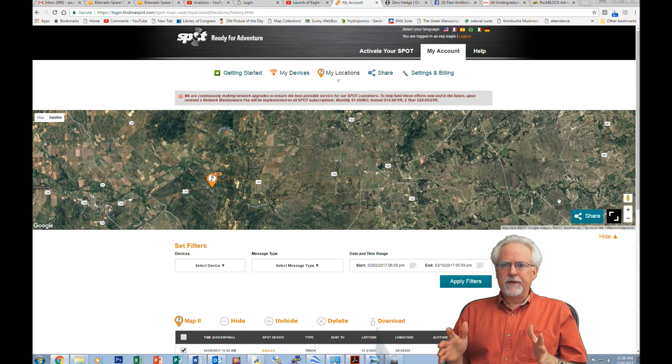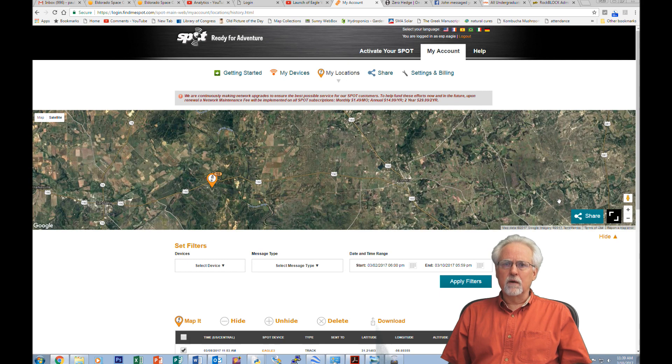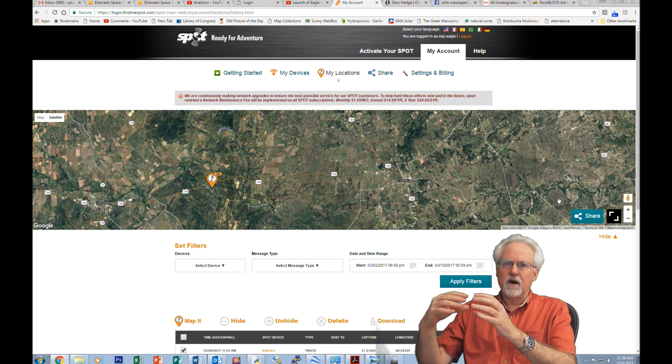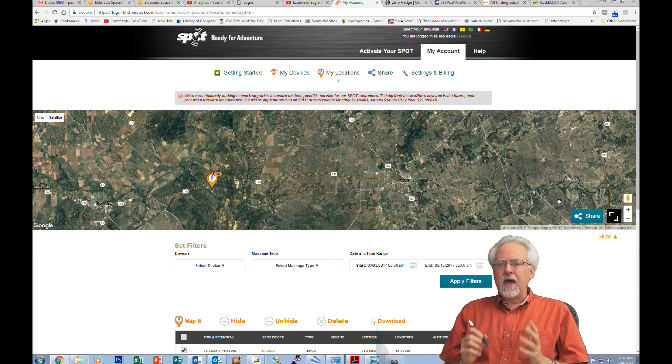We've finished Eagle 6 and we're looking forward to doing Eagle 7 in the next month or two. On Eagle 7 we're not going to use the microwave radios to send data back — we're going to use something called the Rock Block, which is a satellite modem. Rather than sending a microwave signal back to our home base at the high school, the Rock Block will communicate telemetry from the high altitude balloon up to satellites, and those satellites will send it back to us. There's a constellation of satellites that provides 100% coverage, so if we do this carefully we should have coverage from launch to landing no matter where it lands.